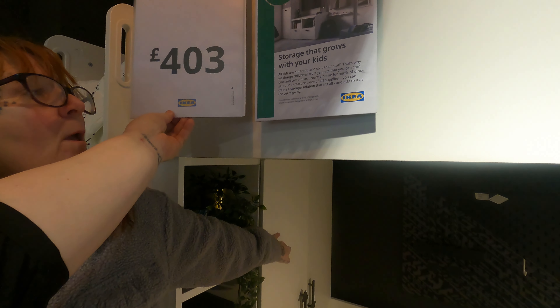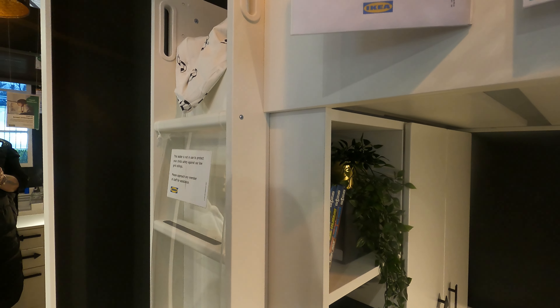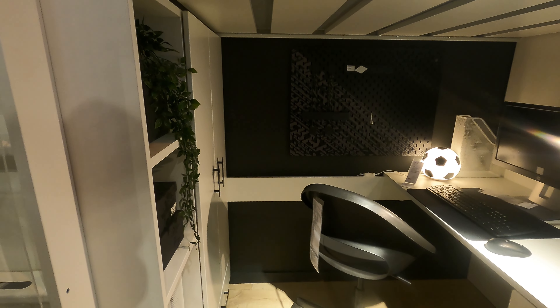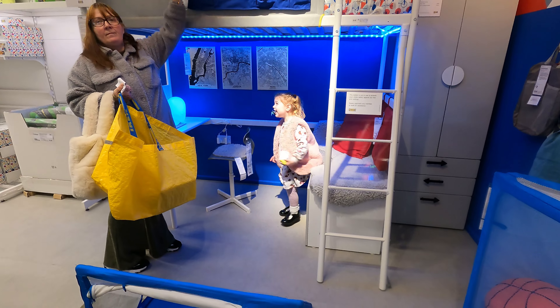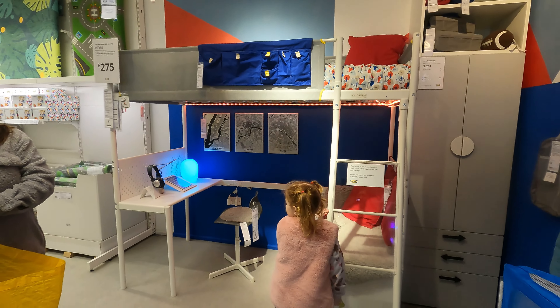I wonder if Parker could have that for a gaming bed. The desk is massive but it comes with the wardrobe and a drawer down the bottom — four storage pieces. We've got the tube and the big drawer, the desk we added. I'm coming today to get three or four more drawer baskets. Is that all of this for 403 dollars? We didn't pay that much — we paid about 1100 dollars including extra bits, but we didn't have the door handle.